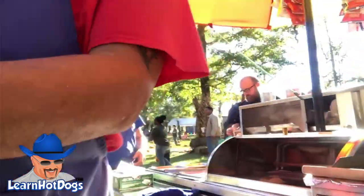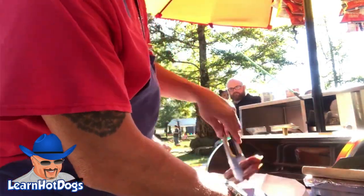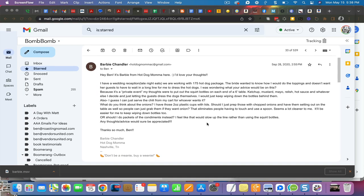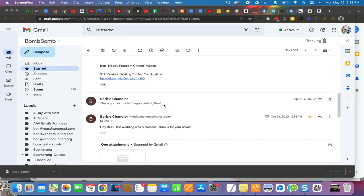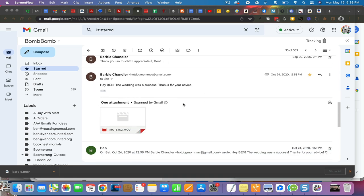I want to show you something. Barbie is a vendor — the last time she emailed me before just recently was in 2020. She said, 'Ben, I have a wedding reception, what do I do? COVID blah blah blah.' I told her what to do, she did it and said, 'Thanks so much, I appreciate it.' Then she sent me a video of her whole setup and what she did — I want to share that with you real quick.